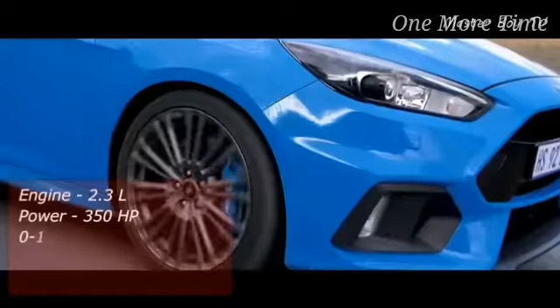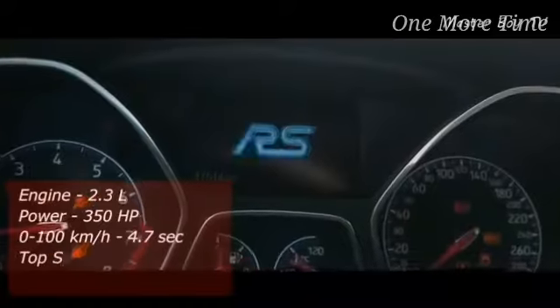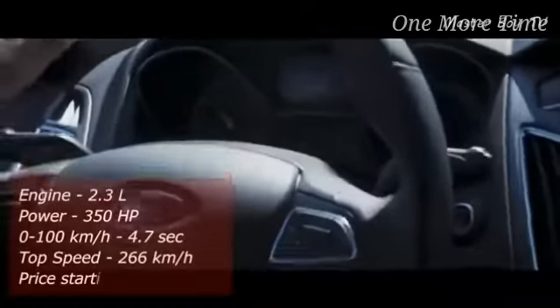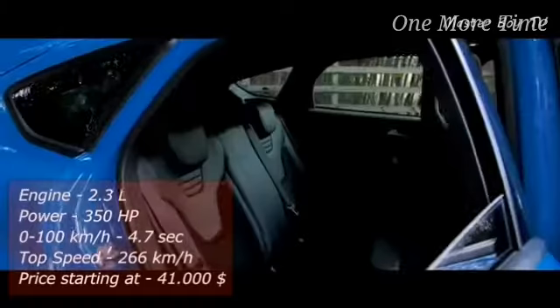It comes standard with goodies like launch control, adaptive dampers, and a rear wing. The Focus RS manages to achieve a top speed of 266 kilometers an hour and you can get the legendary Focus handling for $41,000.